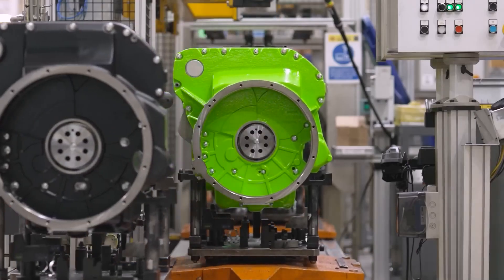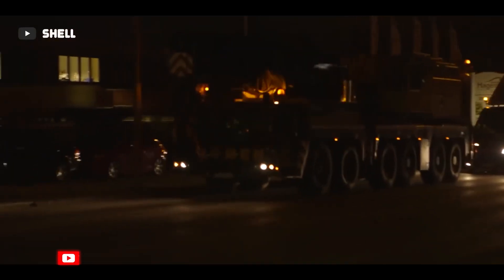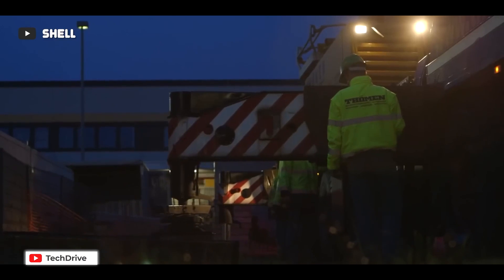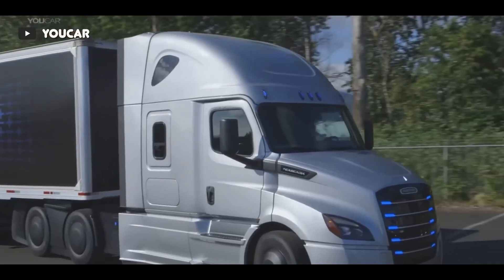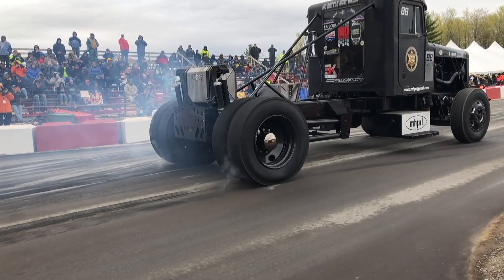Sure, diesel engines have their advantages. They deliver excellent torque, making them ideal for heavy-duty applications. And let's not forget their fuel efficiency, which is a real money saver. But here's the catch — they are not exactly environmentally friendly. The emissions from diesel engines contribute to air pollution and respiratory diseases.